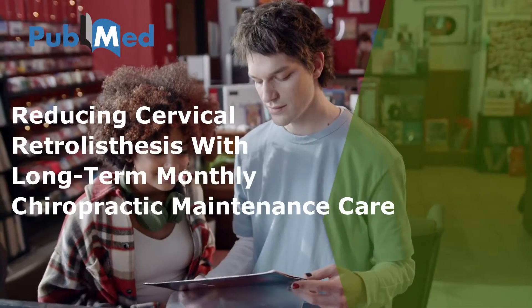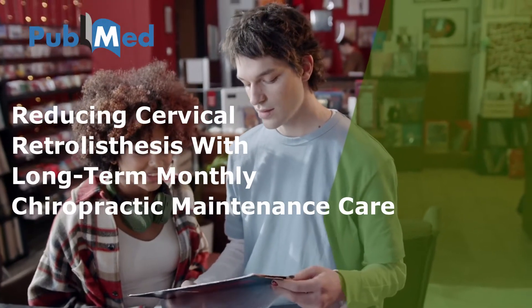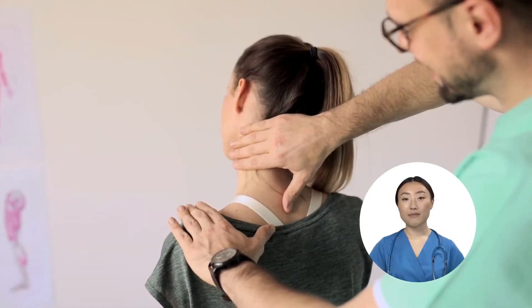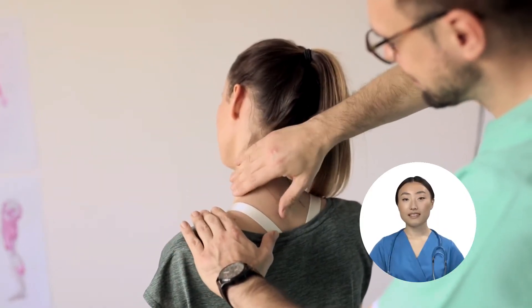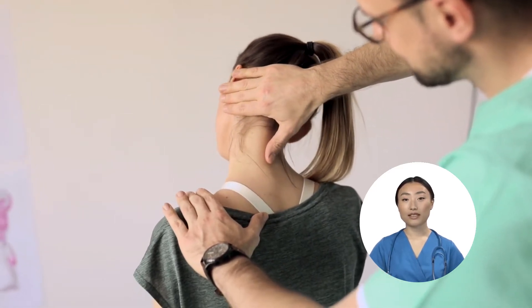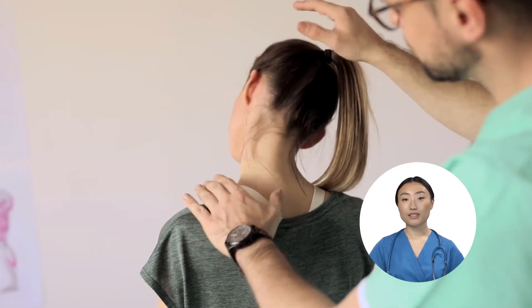Reducing cervical retrolisthesis with long-term monthly chiropractic maintenance care. The present case study aimed to demonstrate the subtle effectiveness of 13-year chiropractic maintenance care in a patient with cervical radiculopathy associated with retrolisthesis.